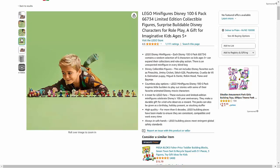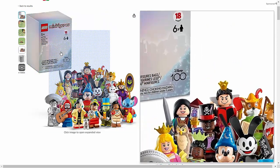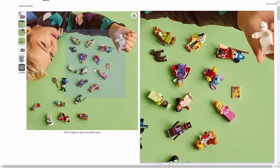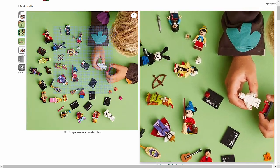With their compact size and interchangeable accessories, these LEGO minifigures are perfect for imaginative play. Whether your child is reenacting scenes from their favorite Disney movies or inventing brand new adventures, these collectible figures offer endless opportunities for creative storytelling and role-playing.